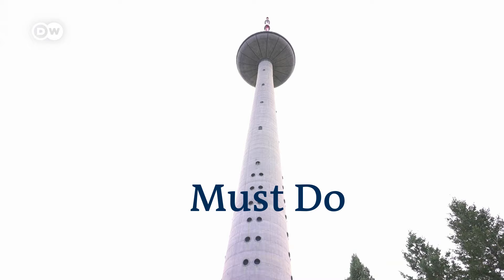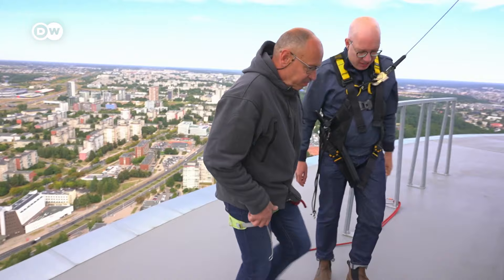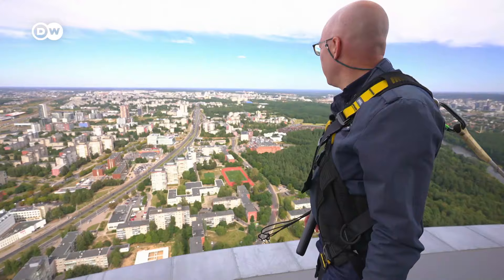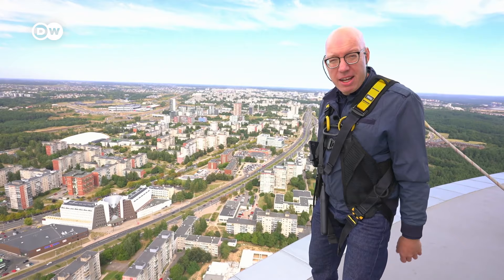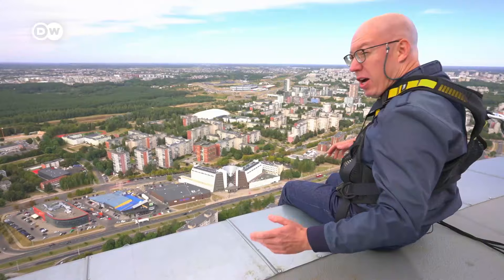Now I feel ready for my highest adventure today in Vilnius — me walking on top of this 170-meter-high TV tower. I don't know if that's a good idea. From the moment I step out of the cage onto the TV tower roof, I'm secured by a line, so nothing can happen. The line is just the right length so I can't fall over the edge, but I can walk all the way around the tower once. This is really a stunning view, but I'm a bit afraid of the height. Then comes the ultimate test of courage — sitting on the brink.